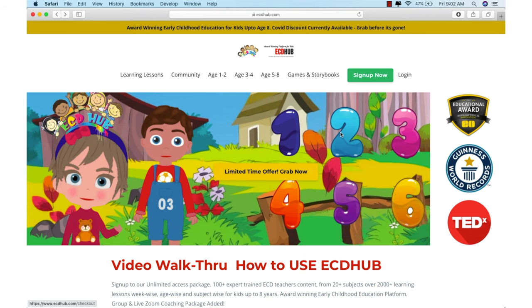ECD Hub is an award-winning early childhood education platform for kids ages 0 to 8. It doesn't only have content for kids, it also contains content for parents as well as teachers. As you see here, it has several awards — an educational award, a Genius World Records award, and has also been featured on TED.